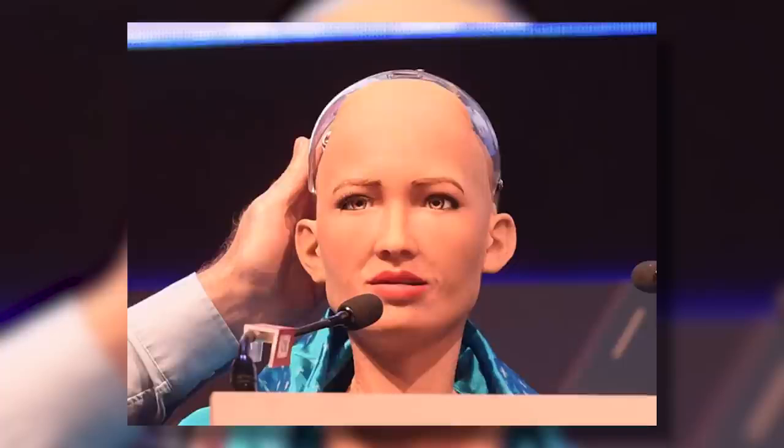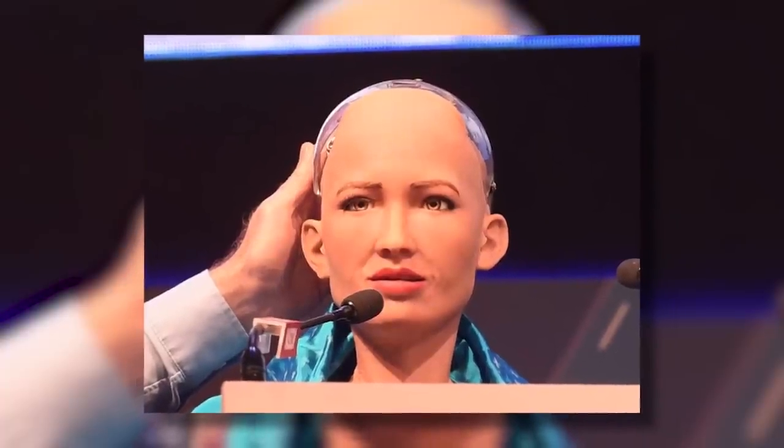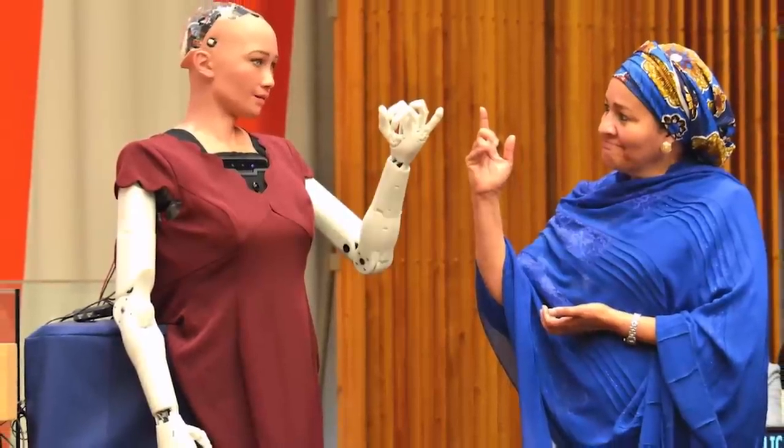One of the most popular female humanoid robots is Sophia. She was created by Hanson Robotics and made her public debut in 2016. Sophia has a very lifelike appearance and can express many emotions. She has also been designed to interact with humans naturally. Sophia's appearance is modeled after Audrey Hepburn, known for her human-like behavior and facial expressions. During an interview with CNBC in March 2018, Sophia stated that she wants to help humans live a better life and be kinder to each other. She has been featured in numerous news outlets and appeared on several talk shows, including The Tonight Show with Jimmy Fallon and Good Morning Britain.